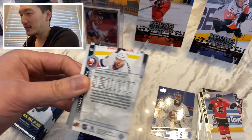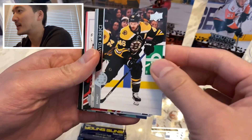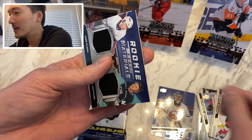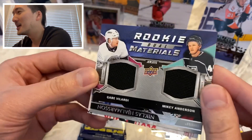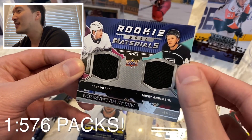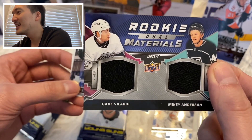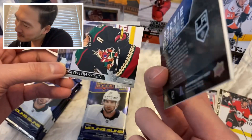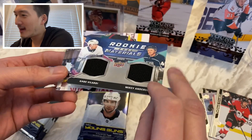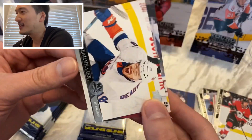There's no Boeser or Pettersson because Pettersson hasn't been playing — he's been hurt for a little while, hopefully he comes back for the sake of my Canucks. Krejci, Kucherov, Shabbat — and whoa, look at that! Dual materials — Gabe Velardi and Mikey Anderson. Wow, that is a sweet card. It's not numbered or anything but wow, that is cool — that is sick!